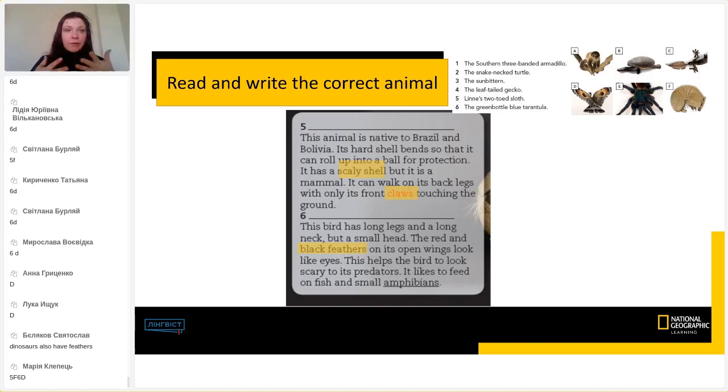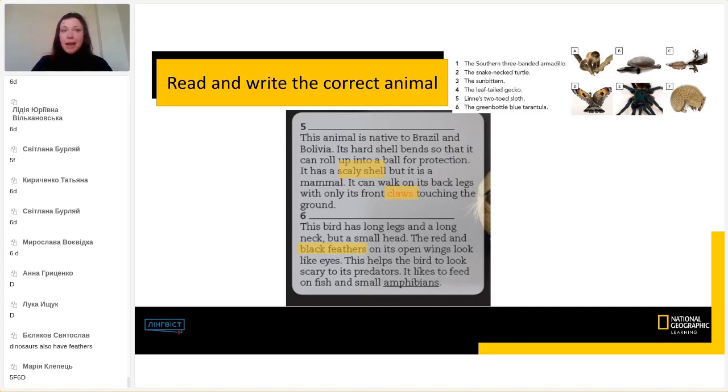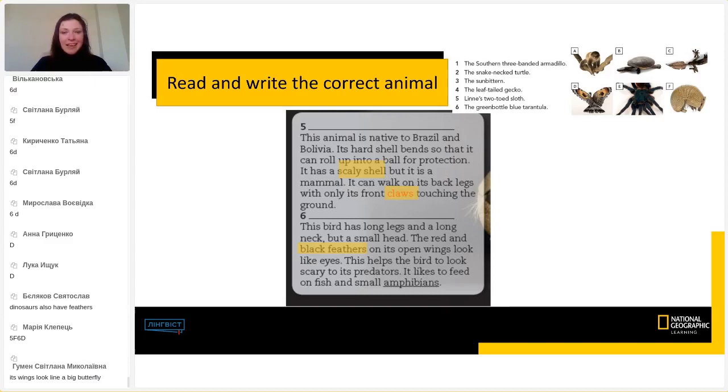Interesting fact — dinosaurs also have feathers, apparently. It will look like a big butterfly — you remembered those sentences from earlier. Yes, you are right. And here we are: the sunbittern and the southern three-banded armadillo. Three-banded means it can bend three times.